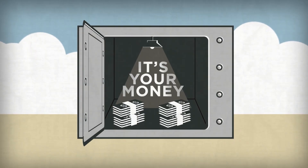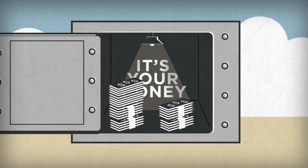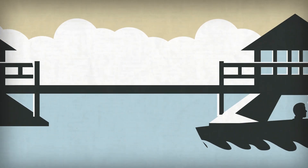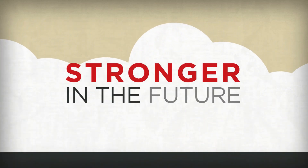Best of all, the HSA is your money. You're rewarded for staying healthy. Money you don't use rolls over from year to year. You take the HSA into retirement, and it follows you, even if you leave Robinson Morton, so that you're secure now and even stronger in the future.